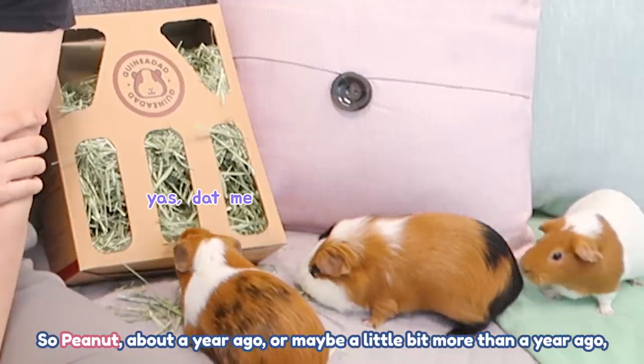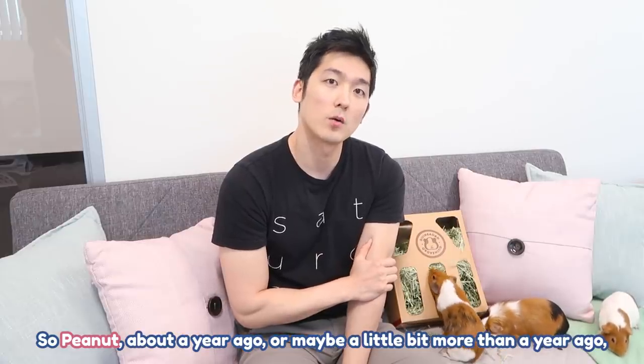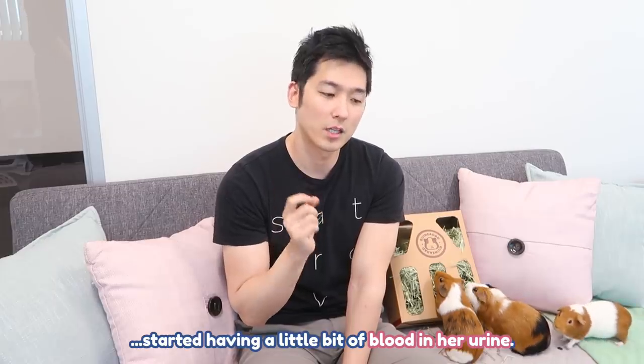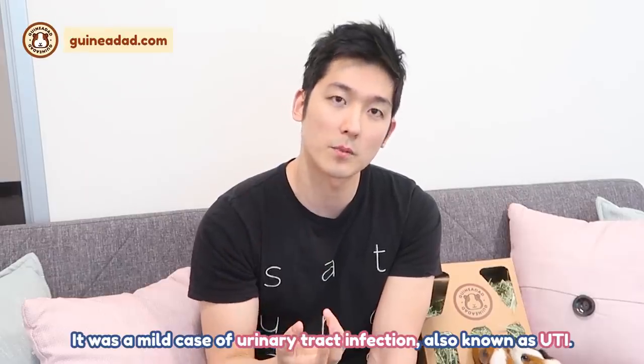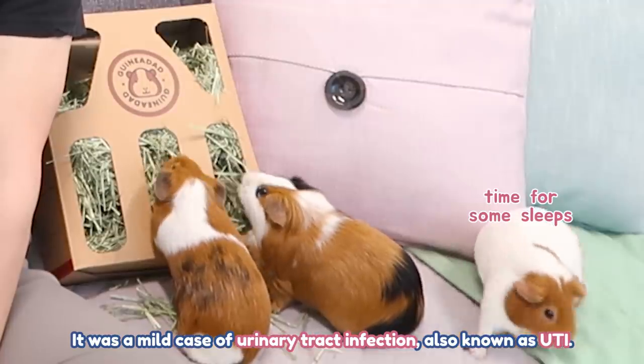So Peanut, about a year ago or maybe a little bit more than a year ago, she started having a little bit of blood in her urine. Thankfully, it wasn't a big problem. It was a mild case of urinary tract infection, also known as UTI.